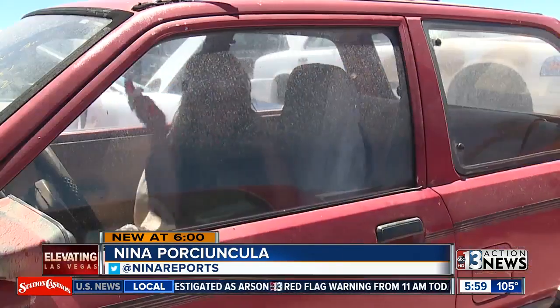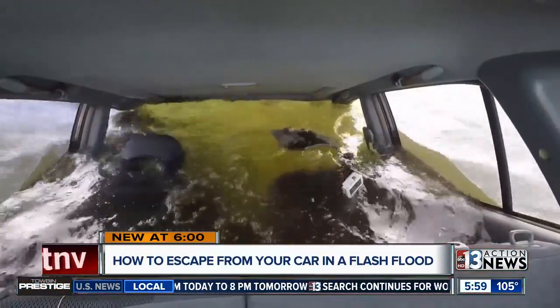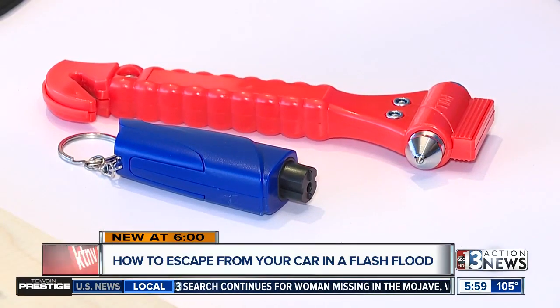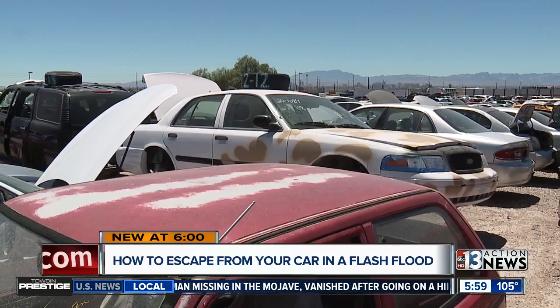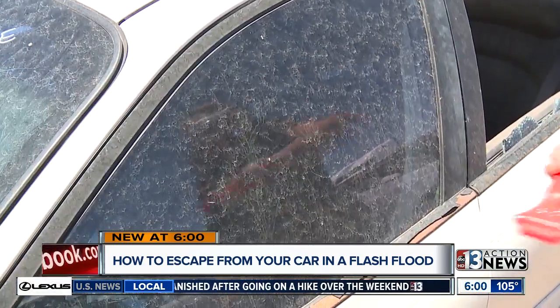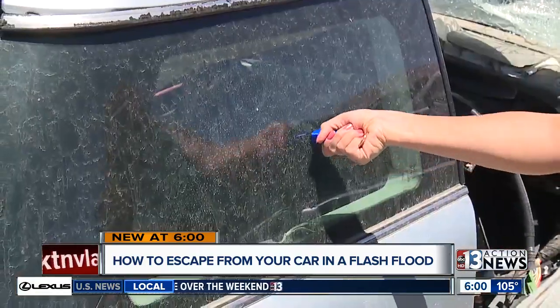If you're trapped in a vehicle sinking in water, knowing the type of windows you have and having the right escape tool are key to survival. There are tools that can help you break car windows to exit your vehicle if you crash in the water. Two of those tools were tested at Dissendat Auto Wrecking: a hammer-style and a spring-loaded one.